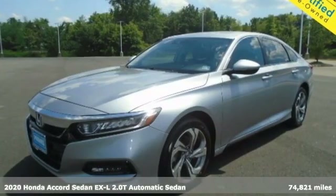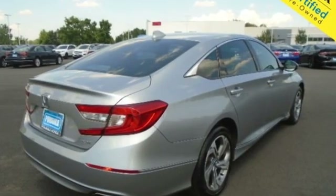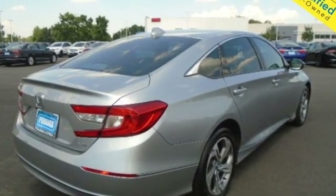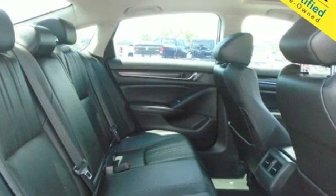It's well equipped with the features you need: streaming audio, remote engine start, front heated leather bucket seats, and auto dimming rear view mirror.